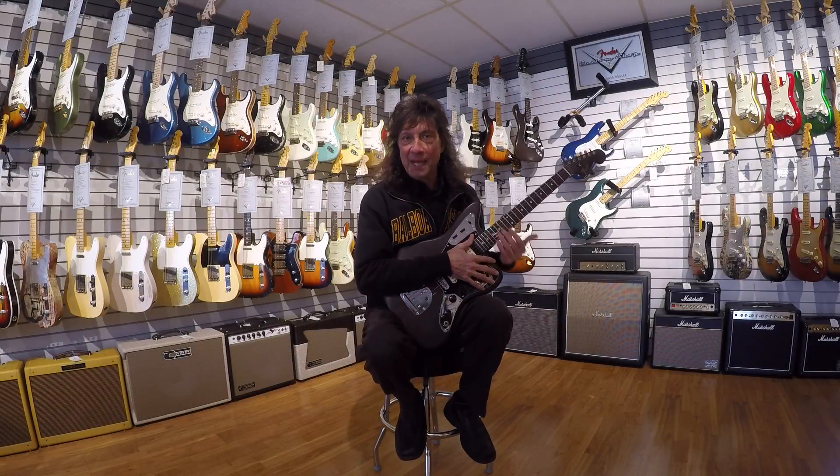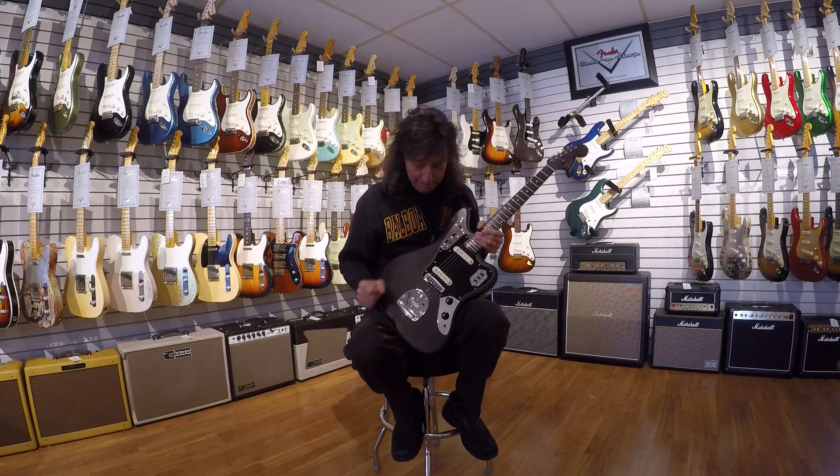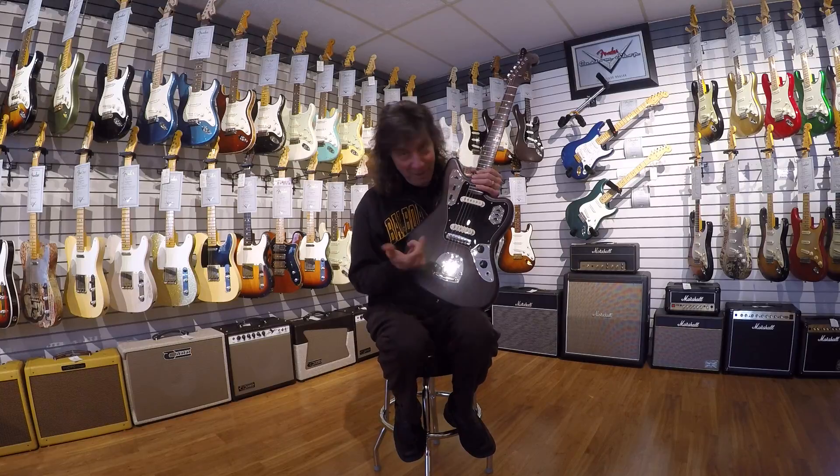Hey everybody, it's Frank from the Music Gallery. Just checking in with you. Thanks for stopping by and taking a look. What I am holding here is something extremely rare and unique and I wanted to share that.